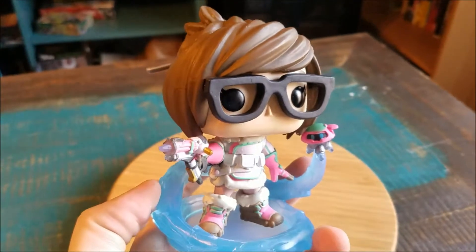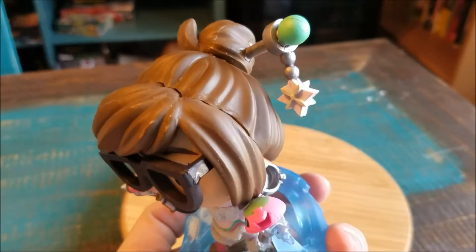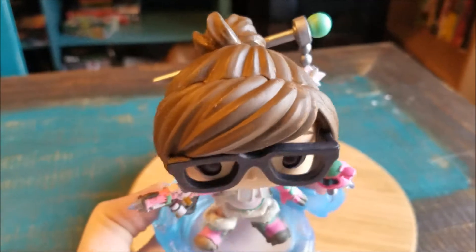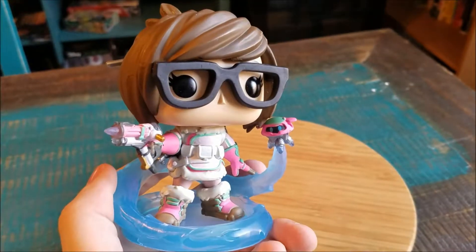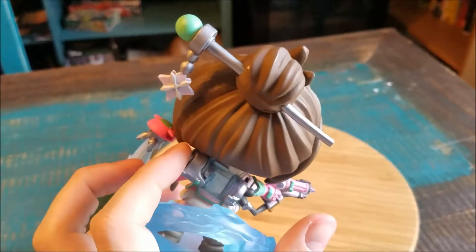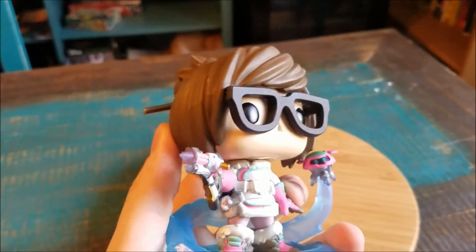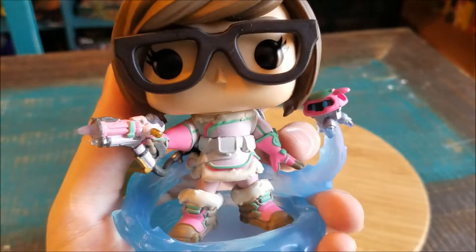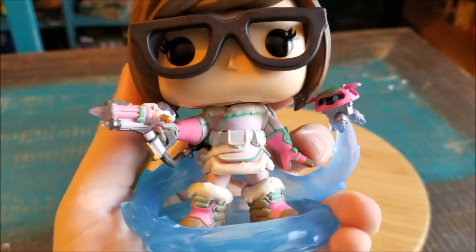It seemed like they went all out with this pop. First off, you can see all the detail that they have with her hair — even if it's like glued in several different locations. The giant glasses for her, her little nose. She's even got the little hair ties in there. Her head moves of course.